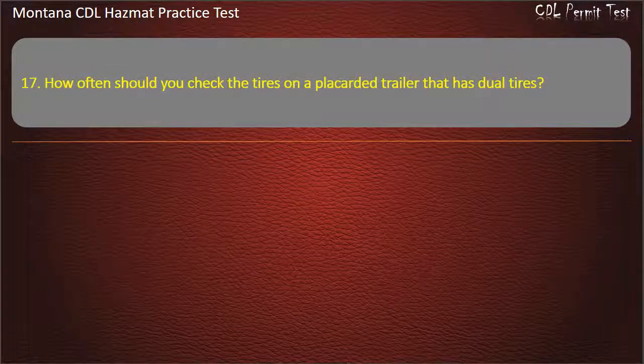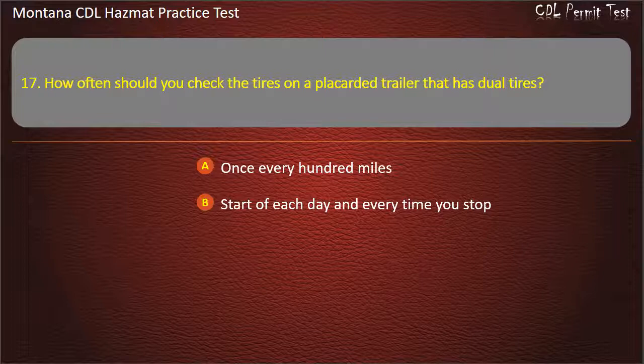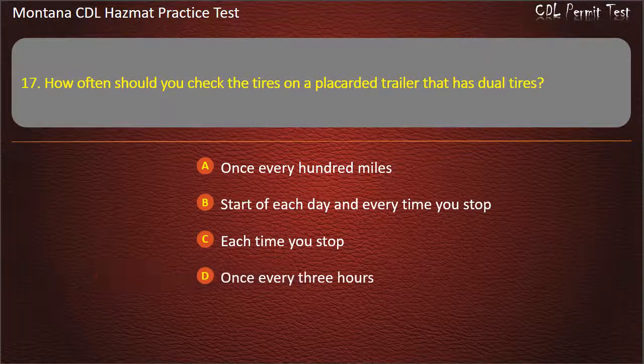Question 17. How often should you check the tires on a placarded trailer that has dual tires? Once every 100 miles; start of each day and every time you stop; each time you stop; or once every 3 hours. Answer: Start of each day and every time you stop.